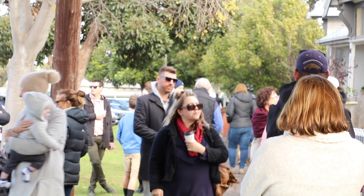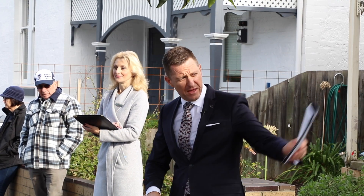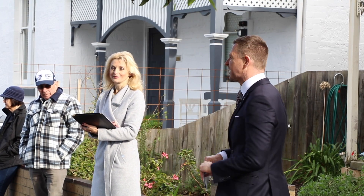Good morning ladies and gentlemen. Welcome to the auction here today, 46 Burt Crescent Geelong. My name is David Cordes and I'll be auctioneer here today. The vendors have made it very clear they want to see a sold sticker on the signboard here today ladies and gentlemen.